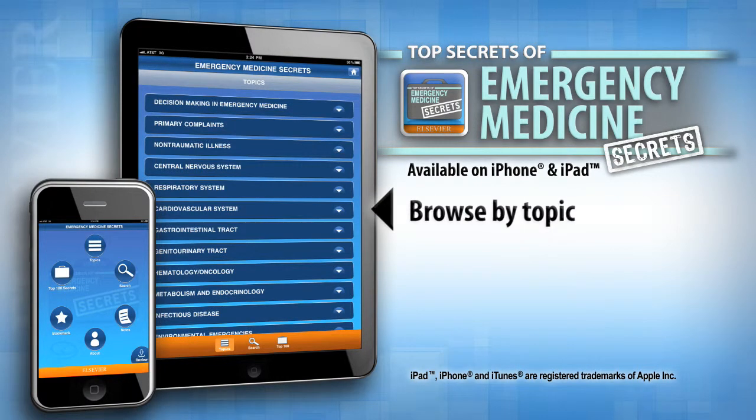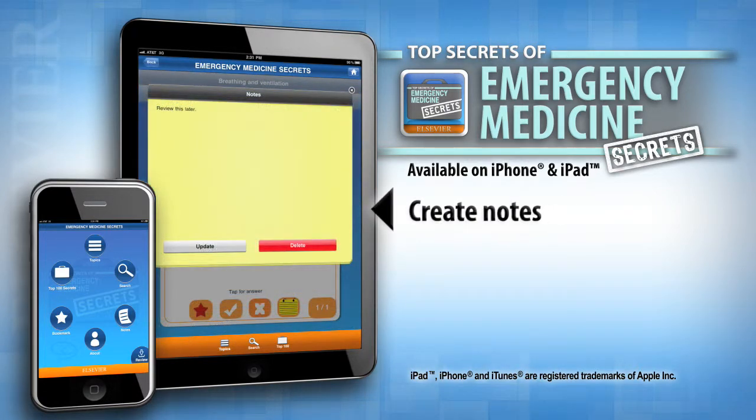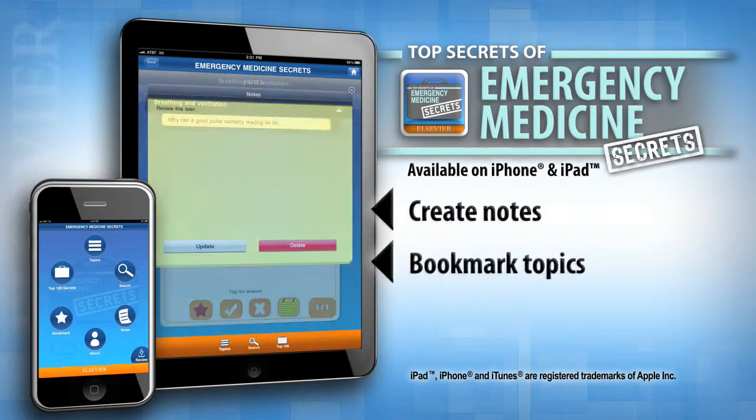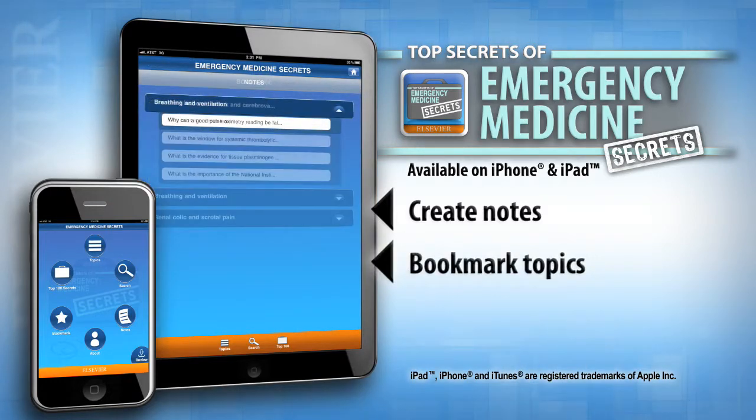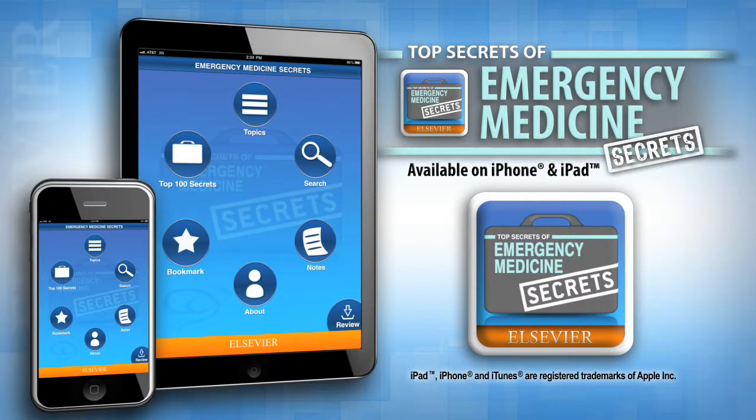The app also allows you to browse for information and related questions by topic, search by keyword, and review all key point boxes at one time for a quick overview. Create notes and bookmark topics and questions for later review. Available for iPhone and iPad, the Emergency Medicine Secrets app provides on-the-go access to the essential information you need for quick reference and review.